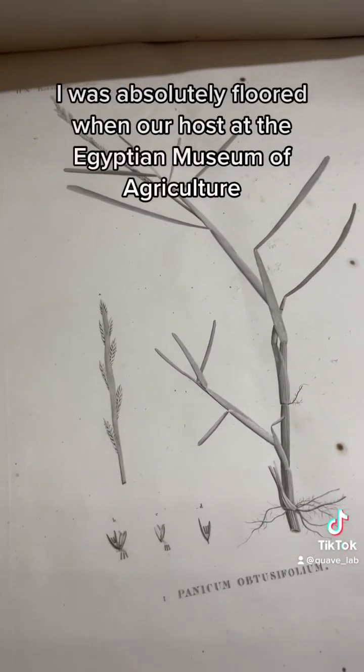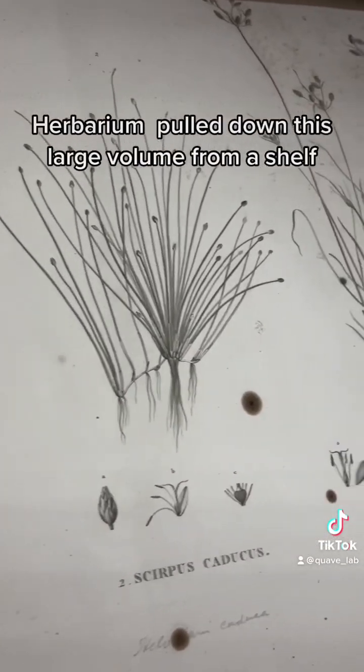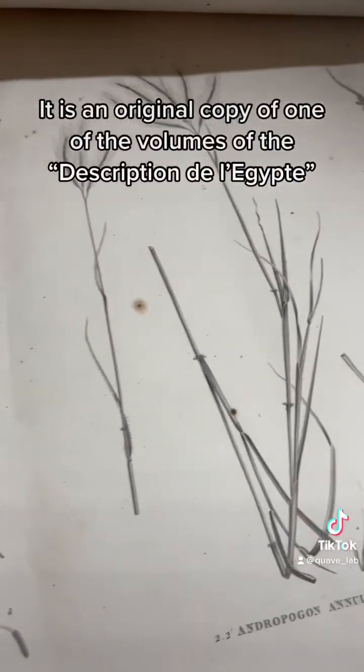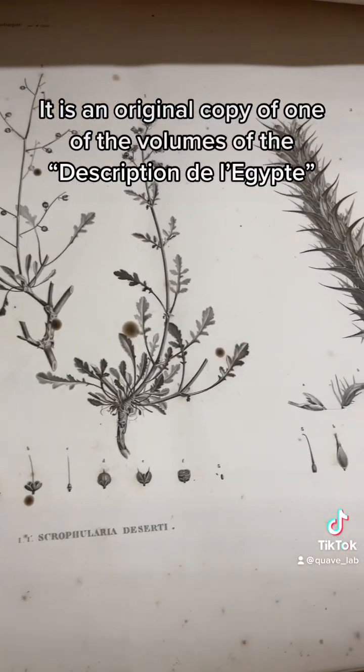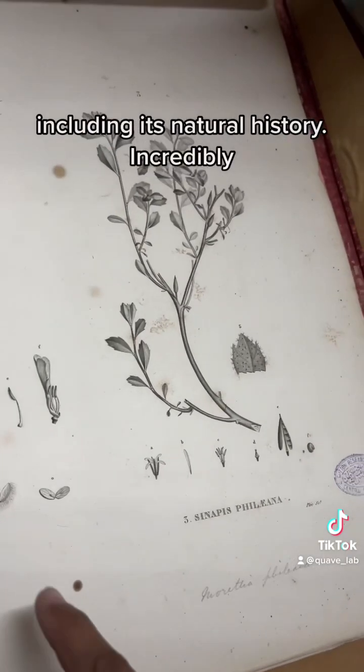I was absolutely floored when our host at the Egyptian Museum of Agriculture Herbarium pulled down this large volume from a shelf. It is an original copy of one of the volumes of the Description de l'Égypte, which catalogued ancient and modern Egypt, including its natural history.